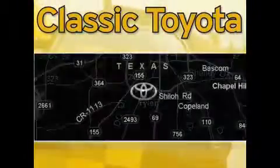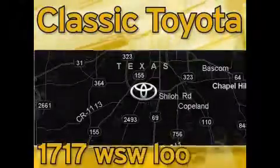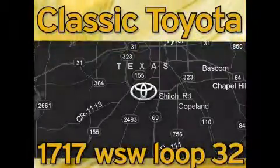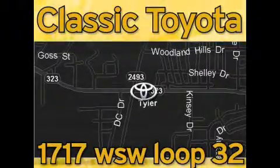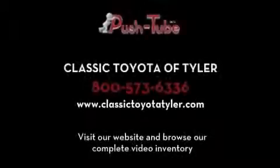Classic Toyota is located at the intersection of Old Jacksonville and Loop 323, across from the Brookshires Warehouse and Home Depot. Our goal is to exceed all of your expectations and to ensure that you'll return for future visits. We'll see you next time. Bye.